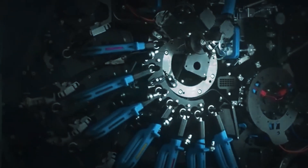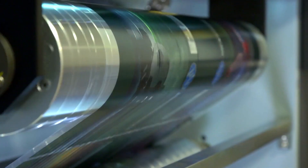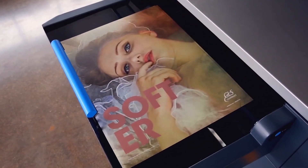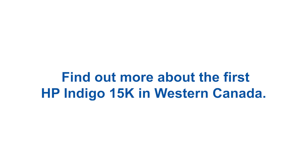Well, arc's capabilities. Actually, no. Introducing Western Canada's first HP Indigo 15k offset digital press. You might call it a digital offset press. At WCD, we call it the yes press.